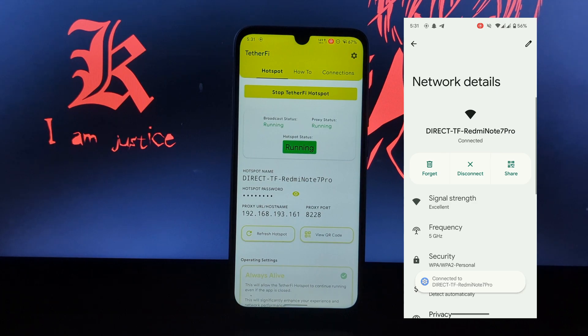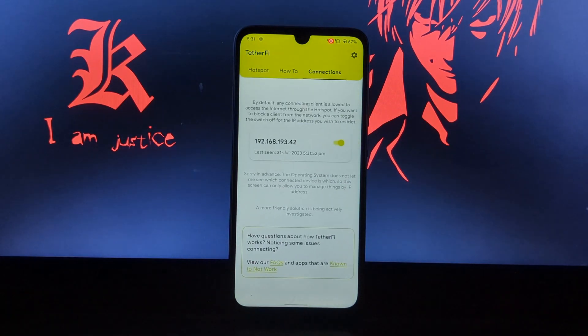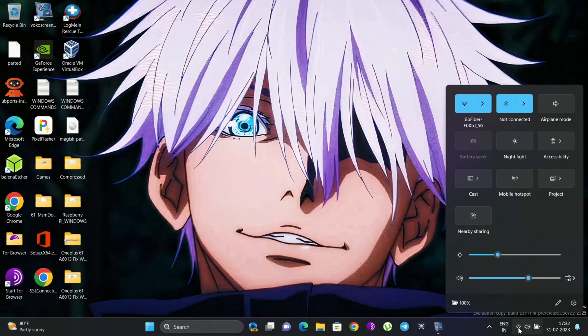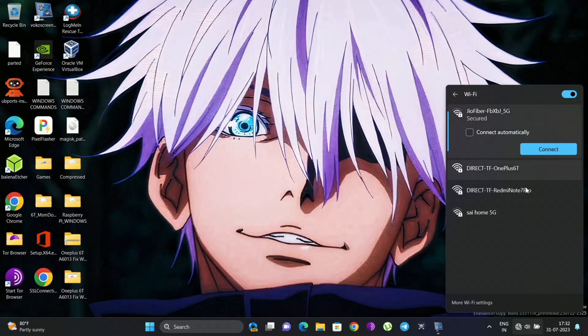Now you can see it's showing connected and has internet access. You have successfully connected to the Wi-Fi hotspot connection. You can also manage the connected devices in the connections section. Now we will see how you can connect it with your PC or laptop. Let me disconnect from my home Wi-Fi network.